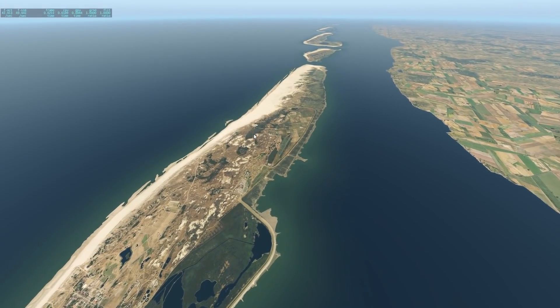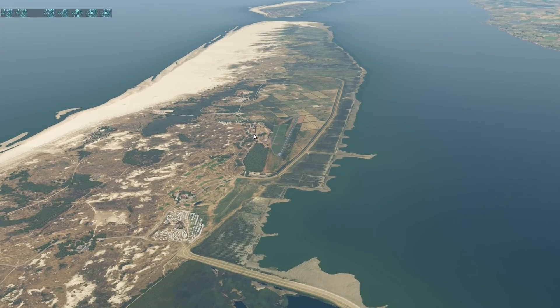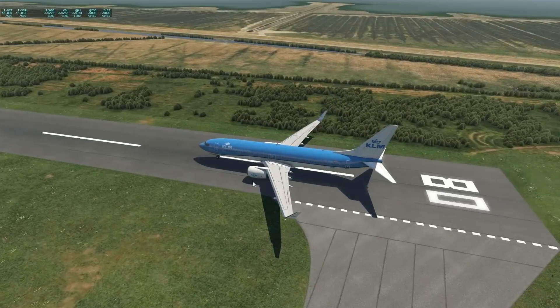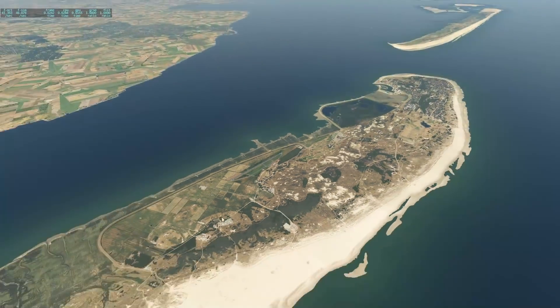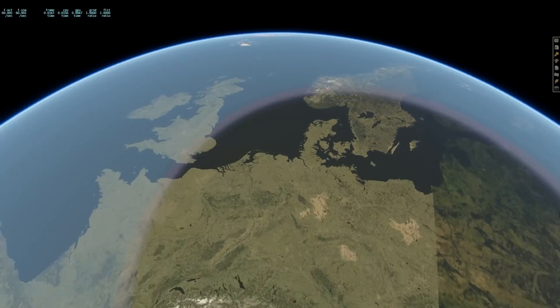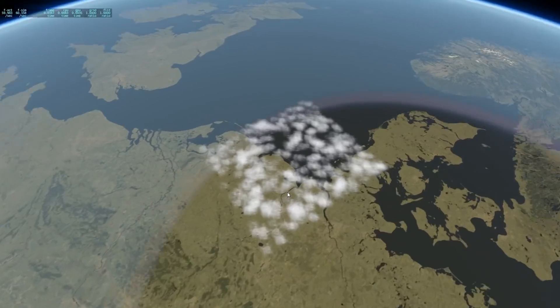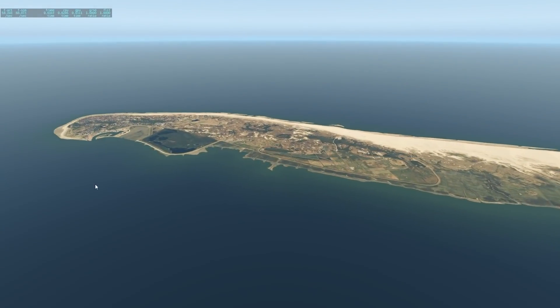Hey guys, welcome back to the channel, another Swiss 001 video. Today we are back here in the flight simulator in the 737-800, and we're actually on a German island. We're here at the north of Germany, which is kind of the region we'll talk about today. We're going to talk about a very interesting case that happened here on another island.